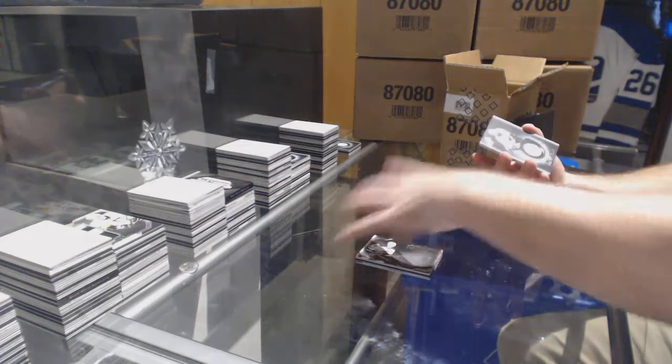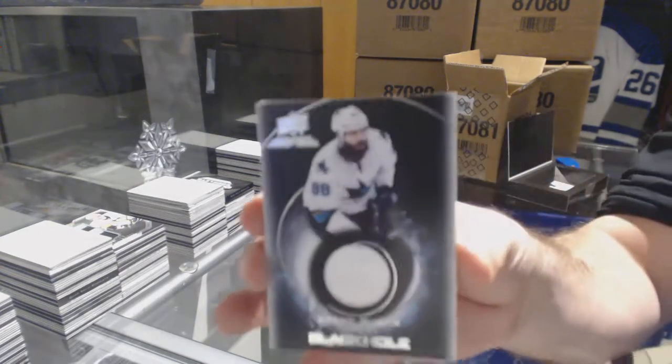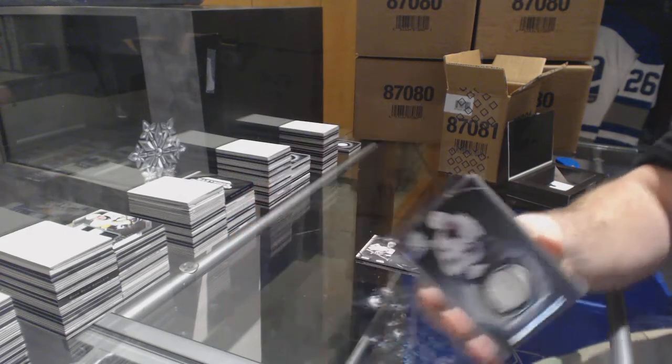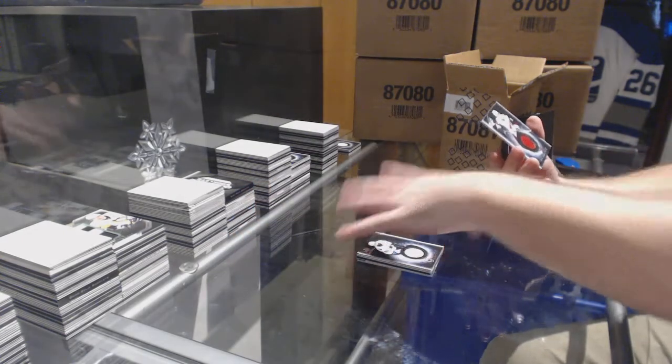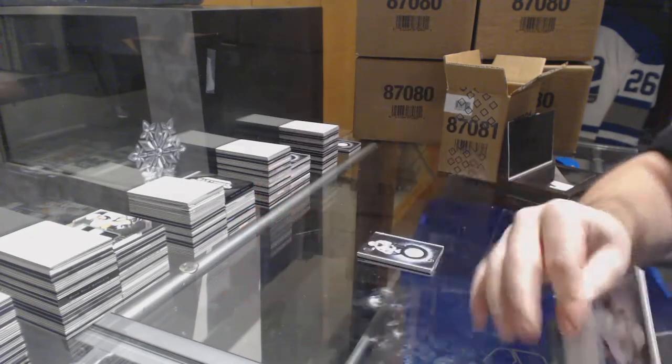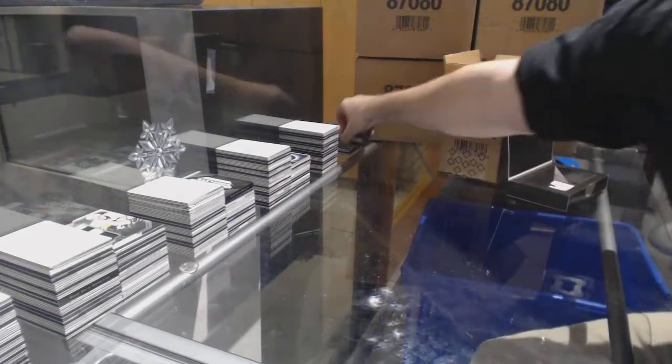We've got a Black Holes jersey for the San Jose Sharks of Brent Burns. And another Black Hole of Dillenstrom for the Coyotes. Black holes everywhere.